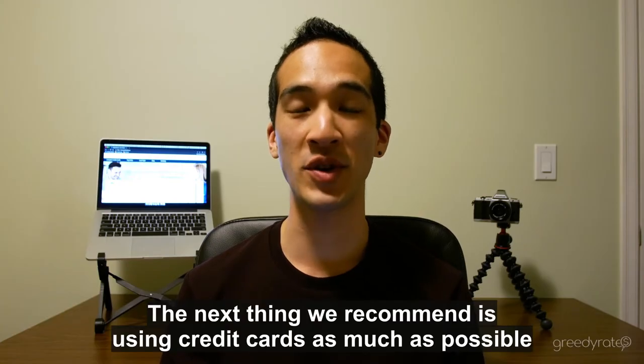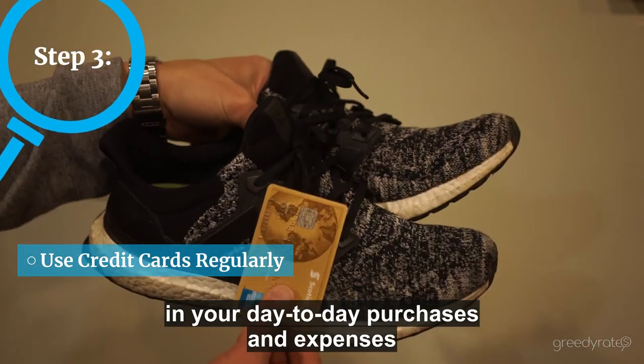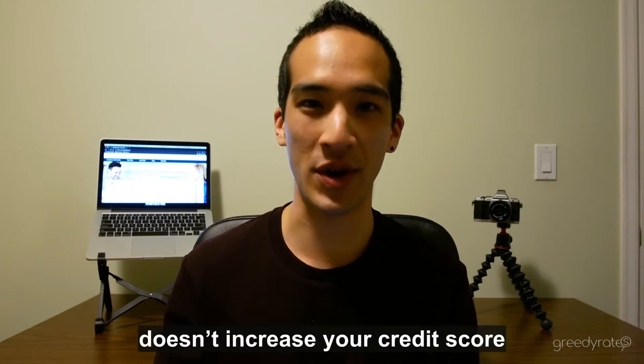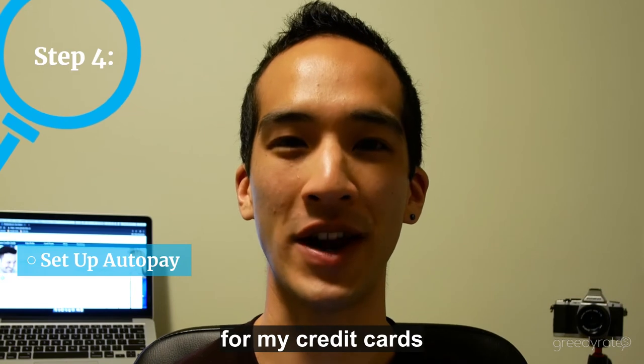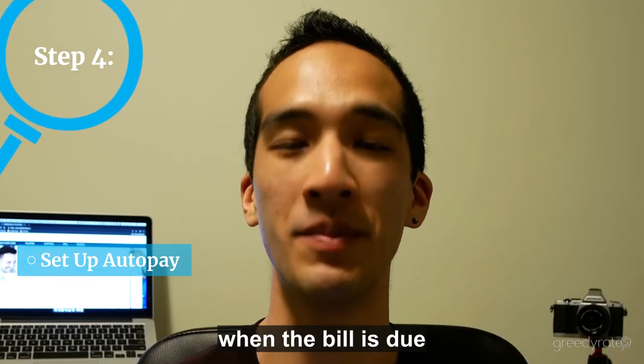The next thing we recommend is using credit cards as much as possible in your day-to-day purchases and expenses. Remember, paying with cash or debit card doesn't increase your credit score, but using a credit card and paying off your bills in full and on time will. I personally like to set up auto-pay for my credit cards to make sure the full balance is withdrawn from my checking account when the bill is due.